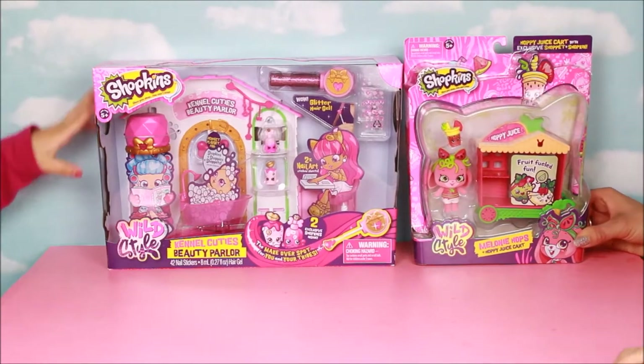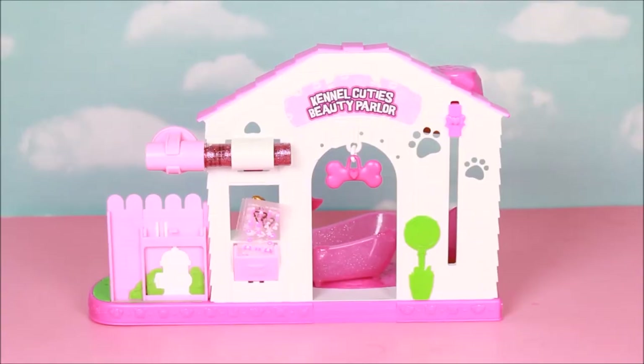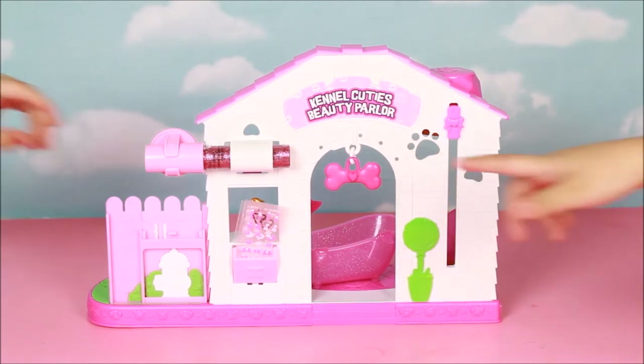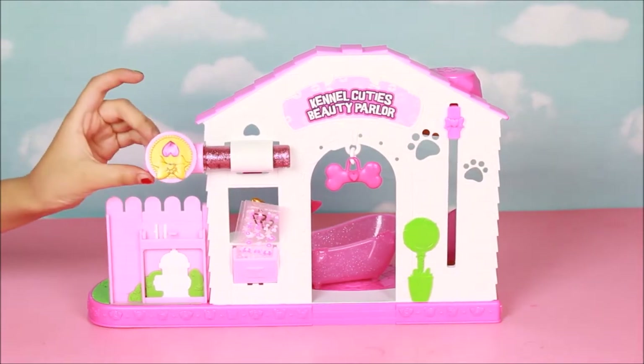Alright guys, so you get to look at our Kettle Cute Beauty Parlor side — it's a two-sided play set. This is the Kettle Cute Beauty Parlor where you can keep your nail art stickers right there in the little mailbox. And it includes a cute hideaway for your glitter hair gel — look, right there!